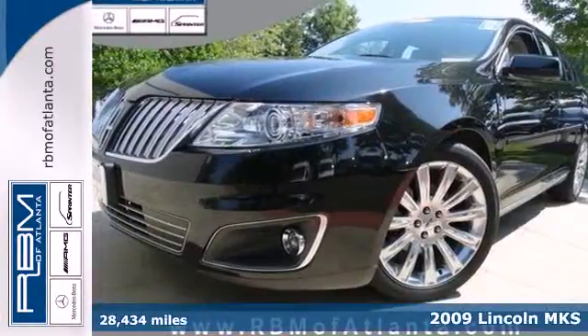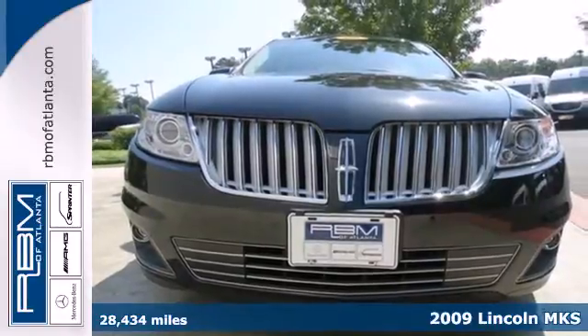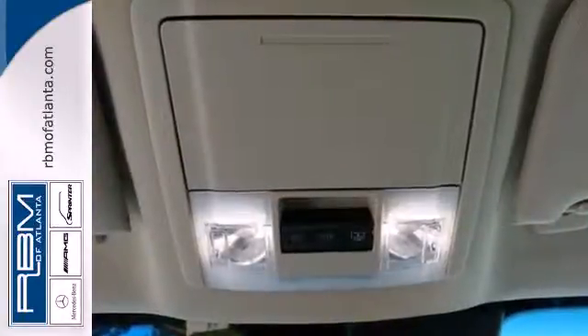Embrace the good things in life in this stunning 2009 Lincoln MKS. The Xenon headlights, touch pad entry system and CD changer are only the tip of the iceberg in this MKS.